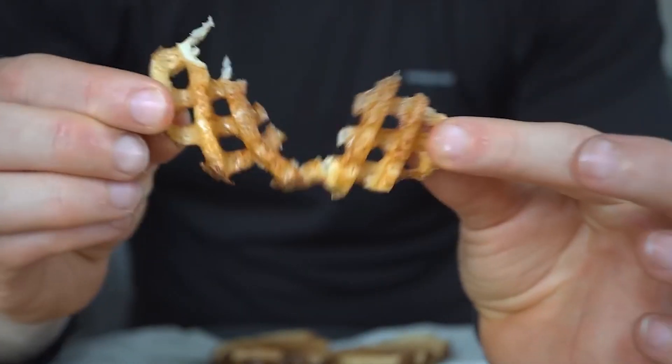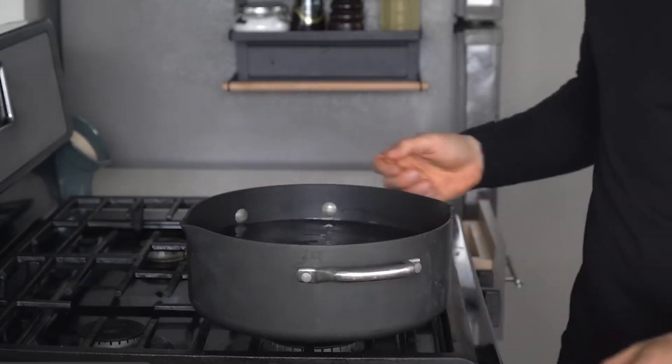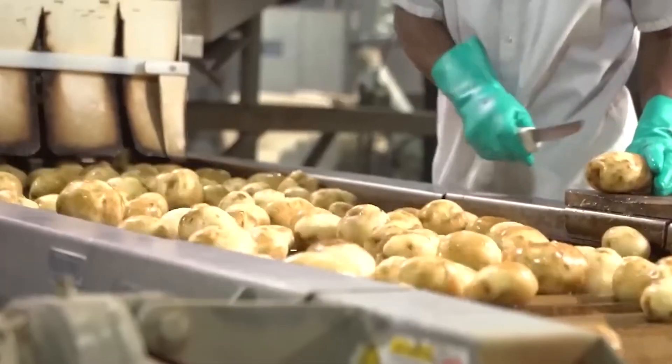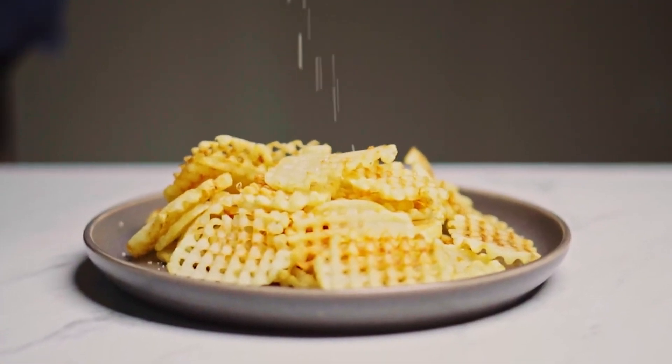Once the potatoes are harvested and selected, they're ready for their incredible metamorphosis. The first stop is the cutting station, where specialized machines work their magic. These aren't your average kitchen gadgets — they're precision-engineered marvels designed to create Chick-fil-A's iconic waffle shape.